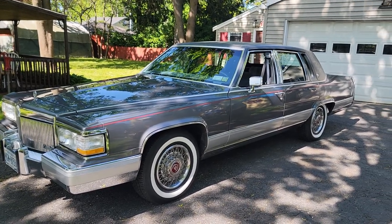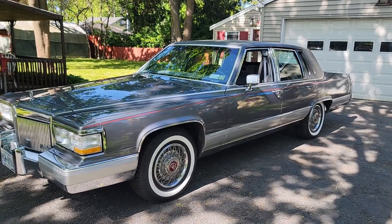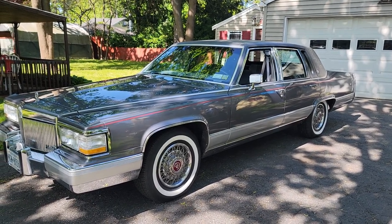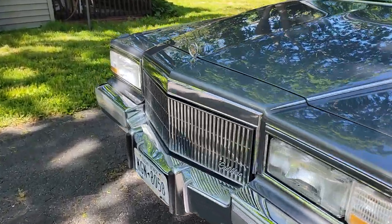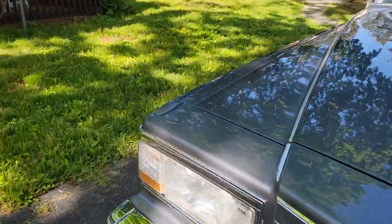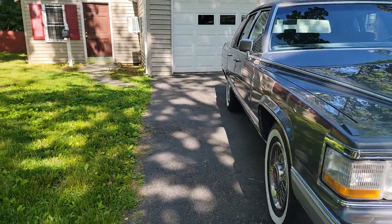It's finished in Academy Gray, with a gray interior and gray roof, sitting on wide whites. Tires are like brand new all the way around. Beautiful paint, chrome, stainless. We even have the original window sticker on this car. Nice straight body.